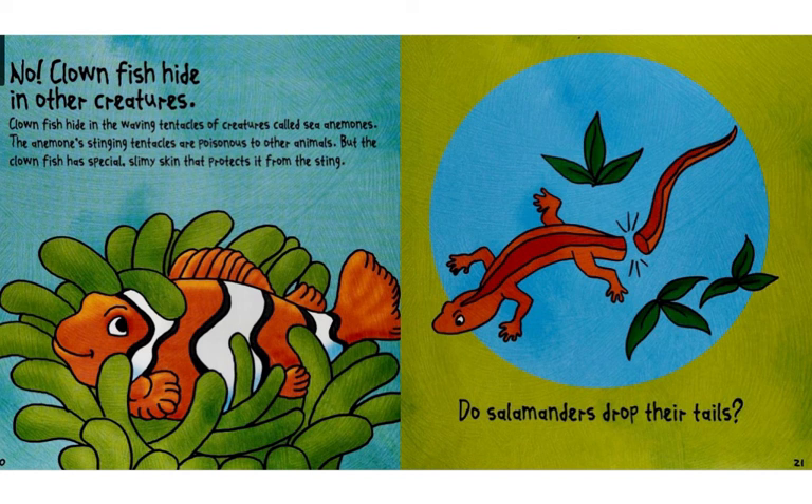The anemones' stinging tentacles are poisonous to other animals. But the clownfish has special slimy skin that protects it from the sting.